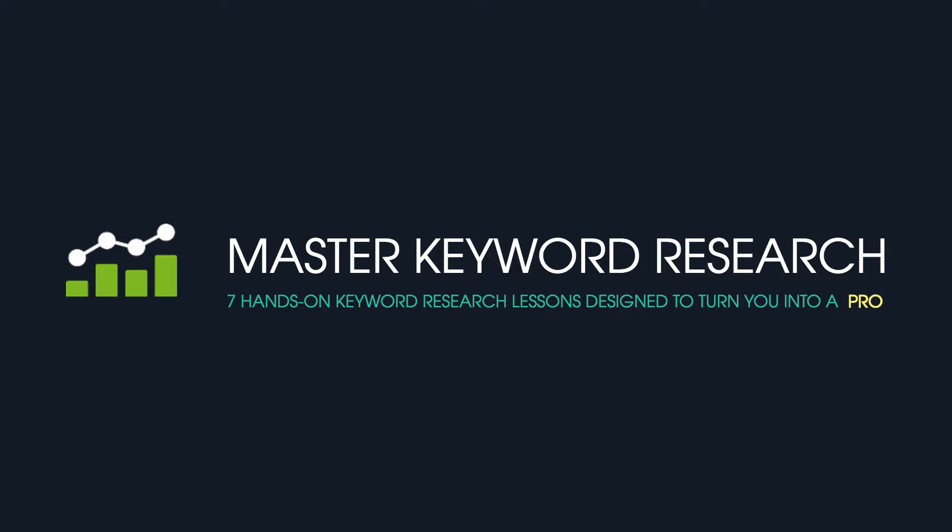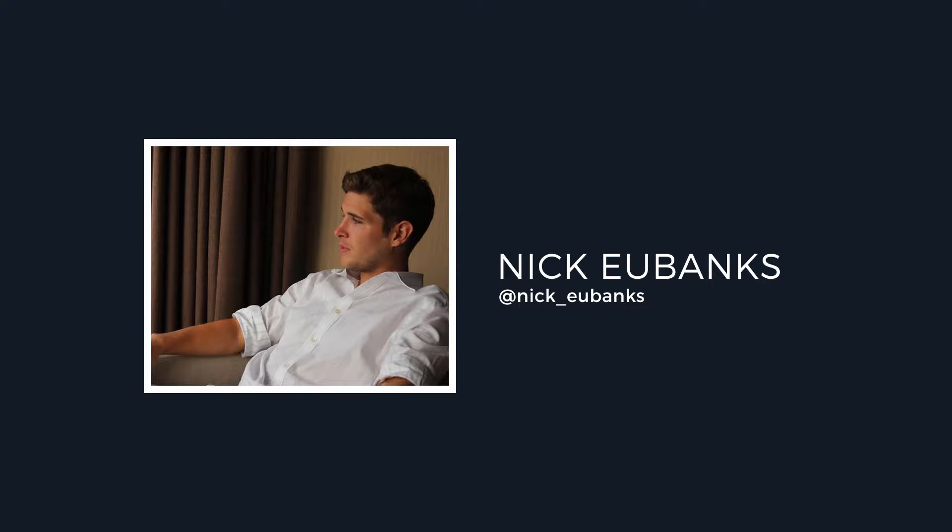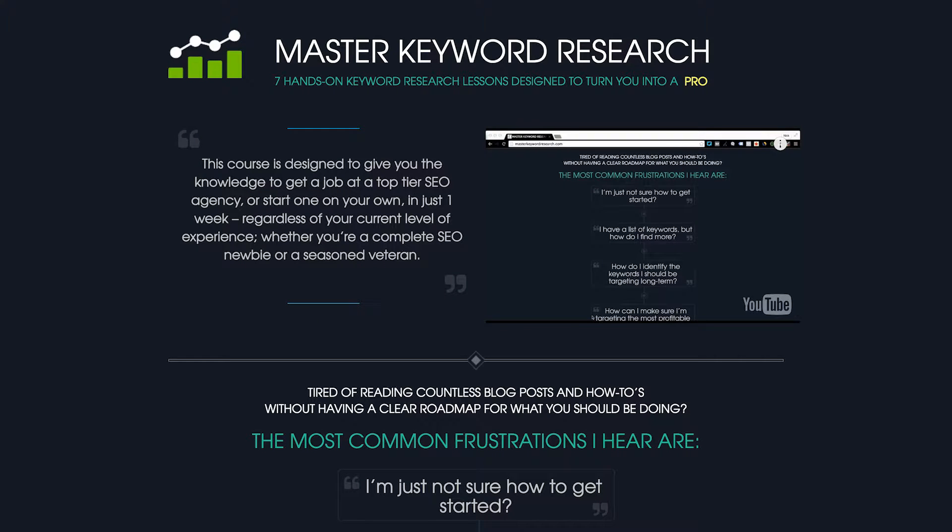This is the Master Keyword Research in 7 Days SEO Training Course, brought to you by Nick Eubanks. This course was designed after getting fed up with trying to find suitable training material to provide to the teams at his own companies.